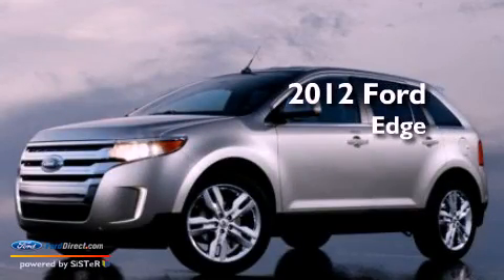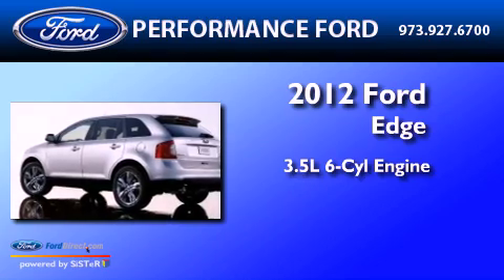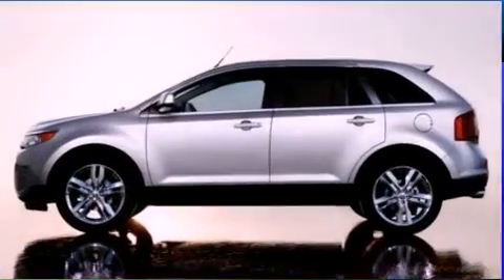This is a brand new 2012 Ford Edge. It has a 3.5-liter six-cylinder engine, a six-speed automatic transmission, and all-wheel drive.